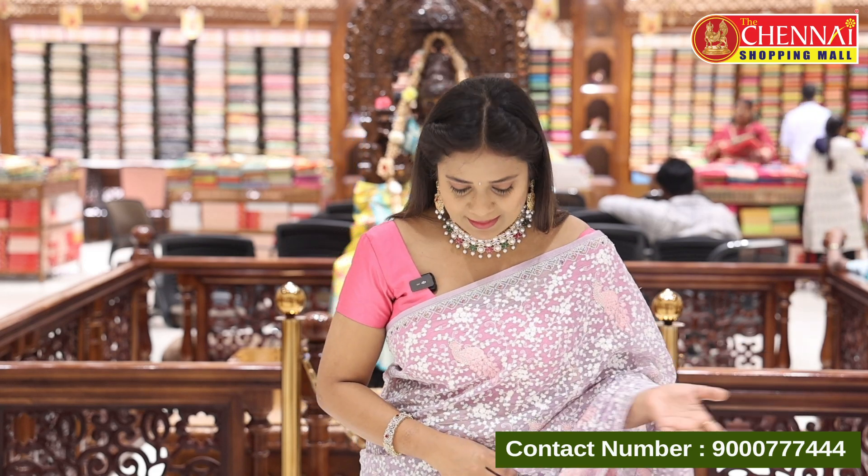Hello all, namaste! Welcome to the Chane Shopping Mall. Today our collection is Lyric Chiffon and Banarasi Silk sarees. Banarasi silk sarees have beautiful traditional patterns and Lyric Chiffon is a fancy, falling material — spotty wear sarees.